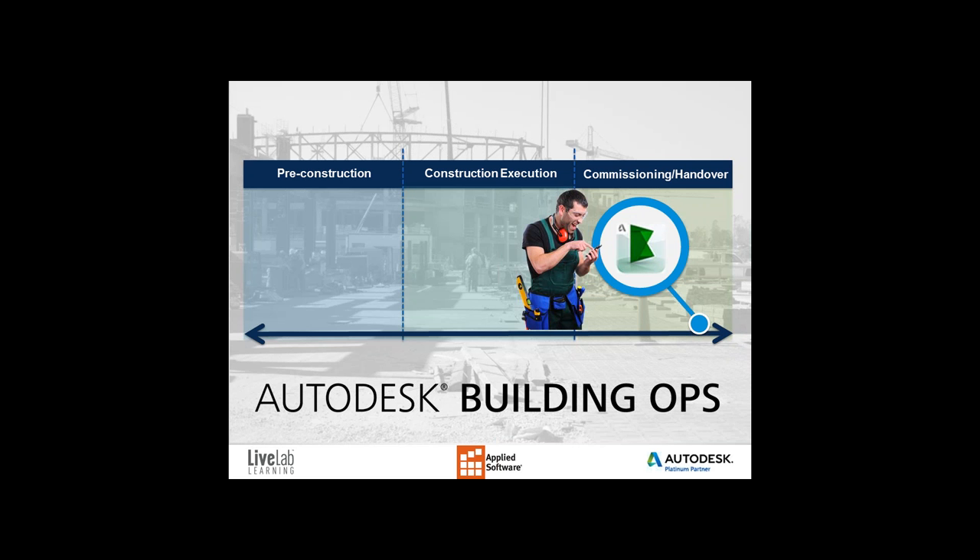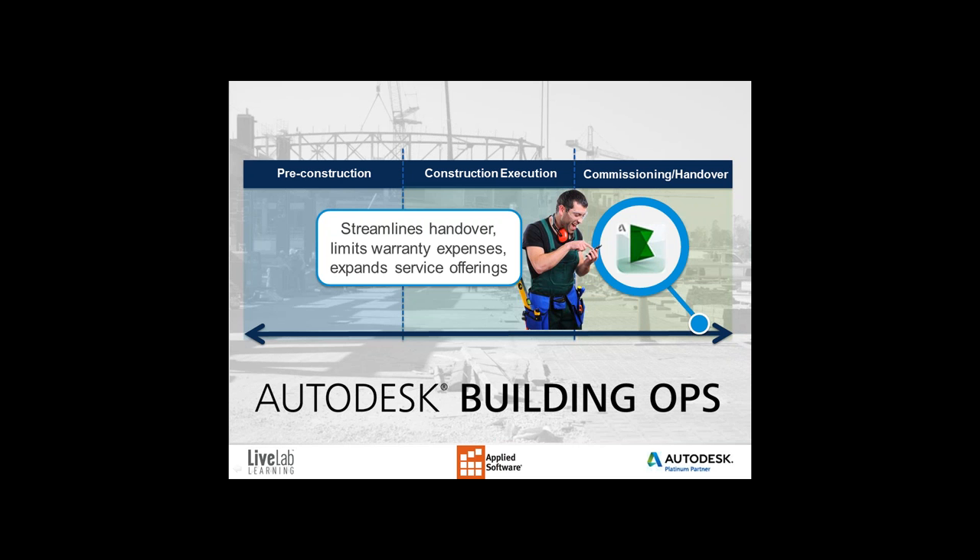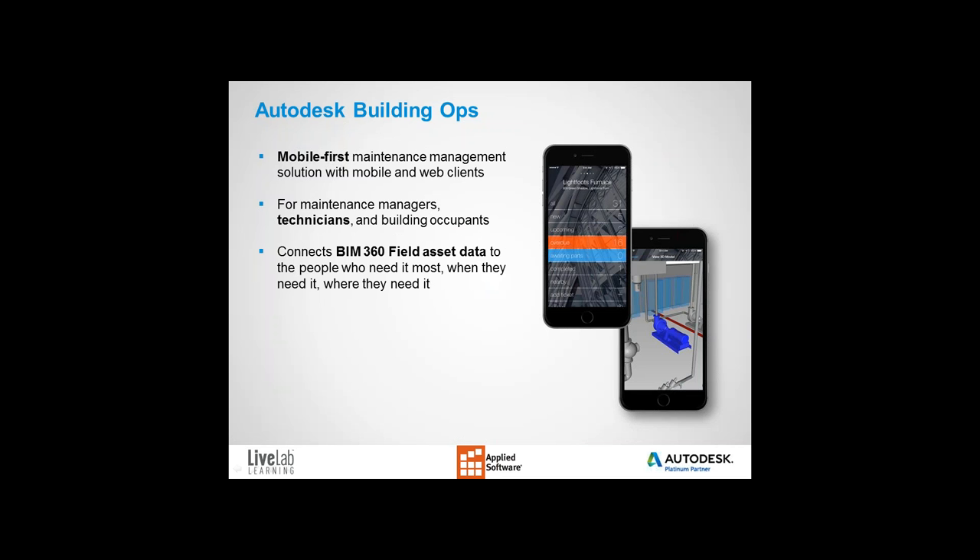Finally, BIM 360 Building Ops. Building Ops extends the value of BIM data into the operations and maintenance phase of the building lifecycle. It streamlines handover, limits warranty expense, and expands service offerings in a way that will have owners wanting your team for the next project. Building Ops is a mobile-first maintenance solution that focuses on the needs of the mobile workforce and reduces the time and risk associated with deployment. It meets the needs of mobile stakeholders including managers, technicians, building owners, and building occupants, and connects directly to the BIM asset data already being collected during design and construction.